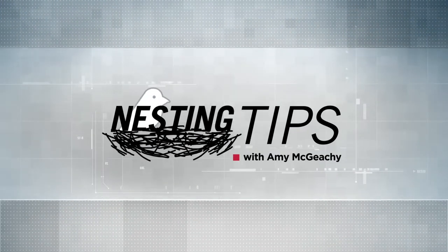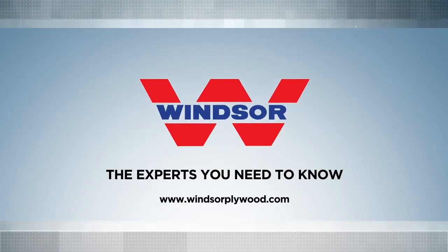Nesting Tips with Amy McGeeche is brought to you by Windsor Plywood, the experts you need to know.